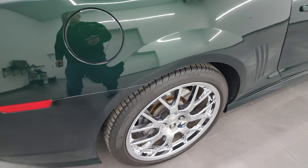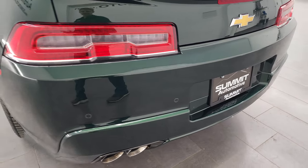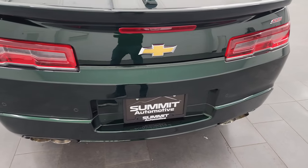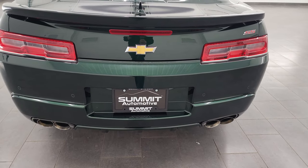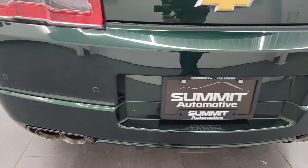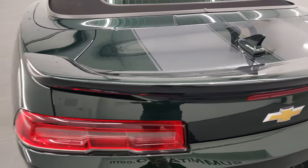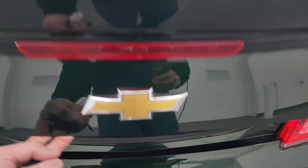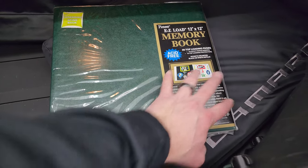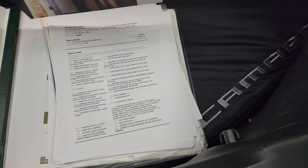Coming around to the back of the vehicle you get LED tail lamps and quad-tipped dual rear exhaust. I will say this car has been altered a bit — it has headers and custom exhaust, so it is louder than stock. You get backup parking sensors. The rear bumper is in excellent condition — no dents or dings — and the trunk lid is in excellent shape as well.